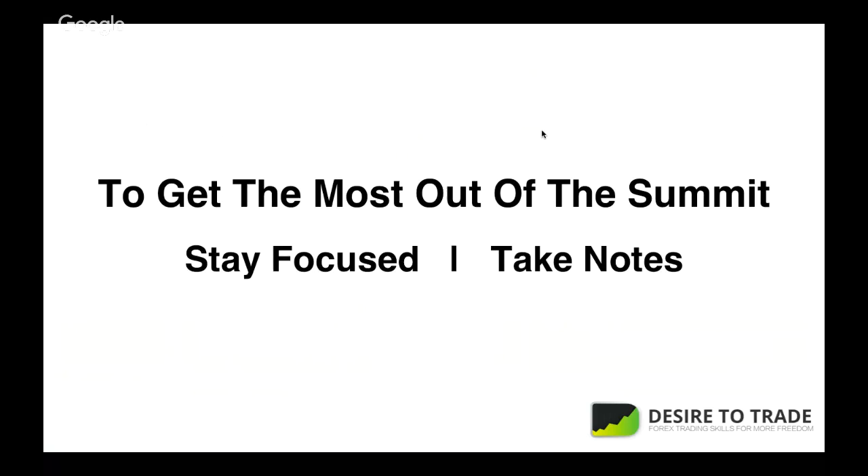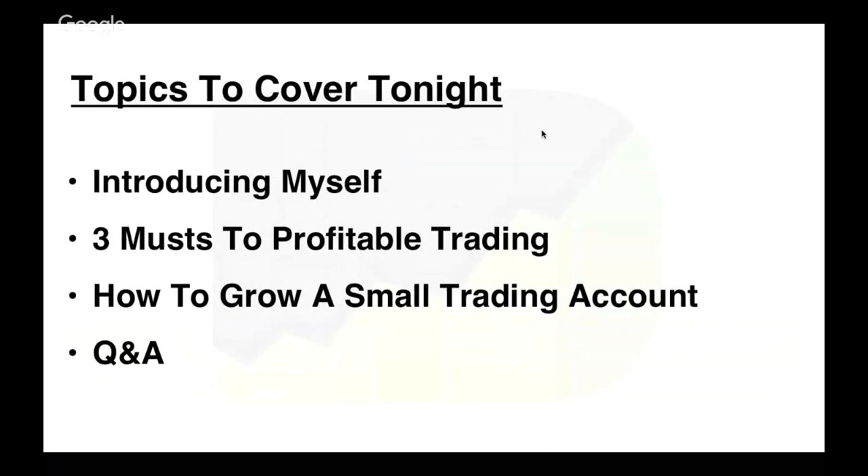To get the most out of this today, take notes, stay focused, and take the takeaways you want to apply. Apply what you need — not all of it at once. Topics we'll cover: the three most profitable trading concepts, how to grow a small trading account, and lastly a Q&A. This is going to be really packed and awesome.